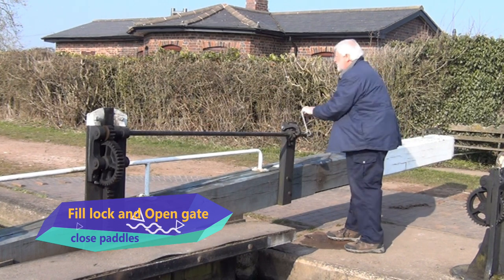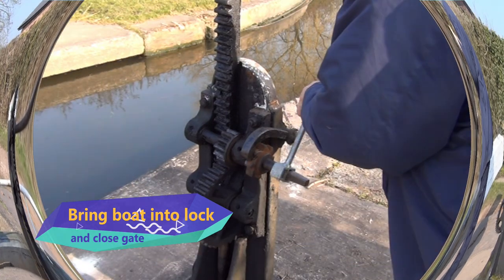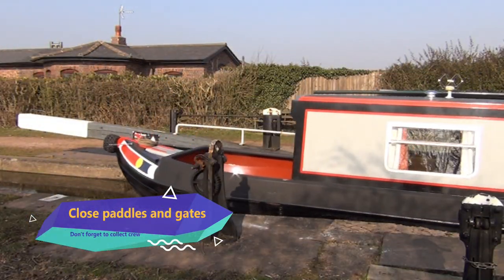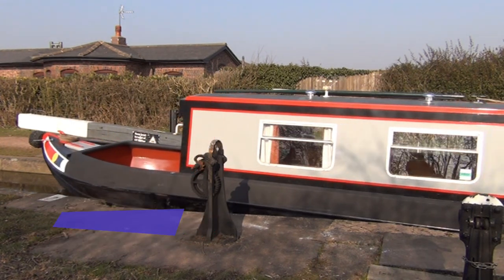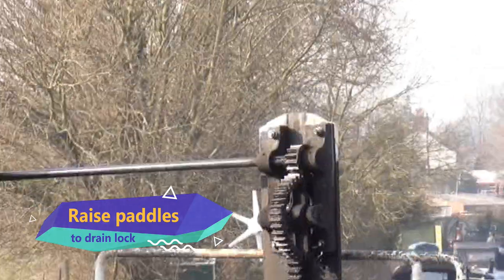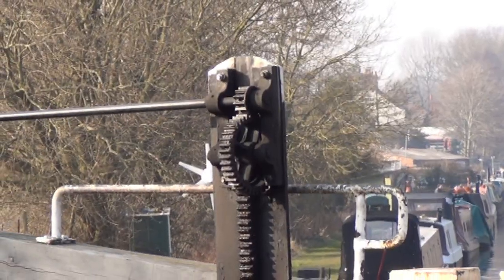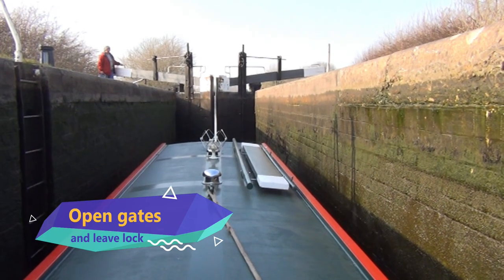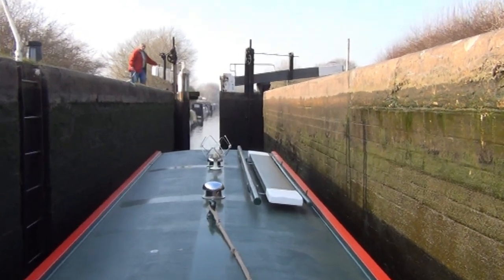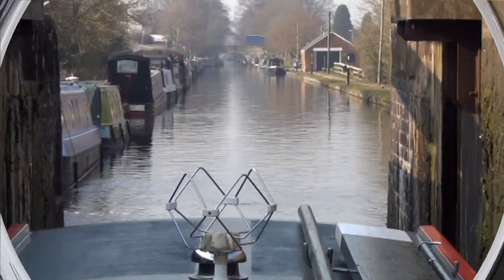Going downhill you moor the boat, approach the lock, fill it by raising the paddles if it is empty, open the gate and then lower the paddles, return to your boat, steer it into the lock and close the gate behind it. Go to the other end of the lock and raise the paddles to empty the lock. Lean on the lock gate beams and open the gates when they give. Steer the boat out of the lock, close the gates and lower the paddles.